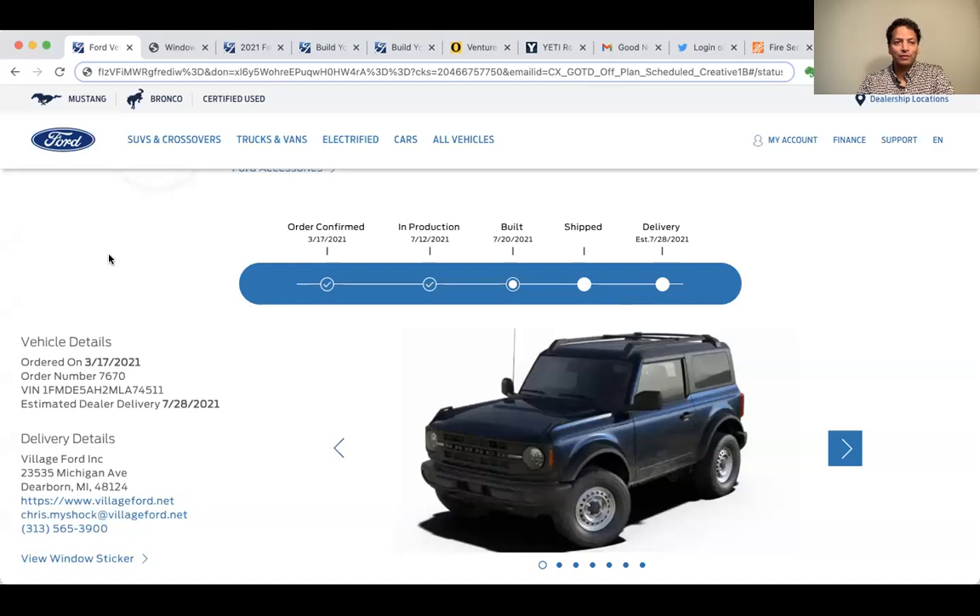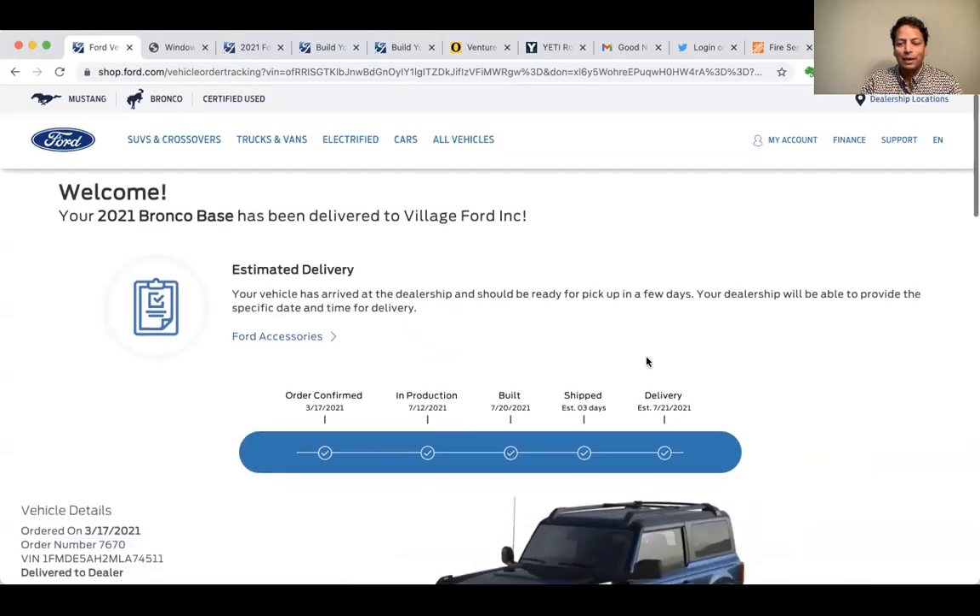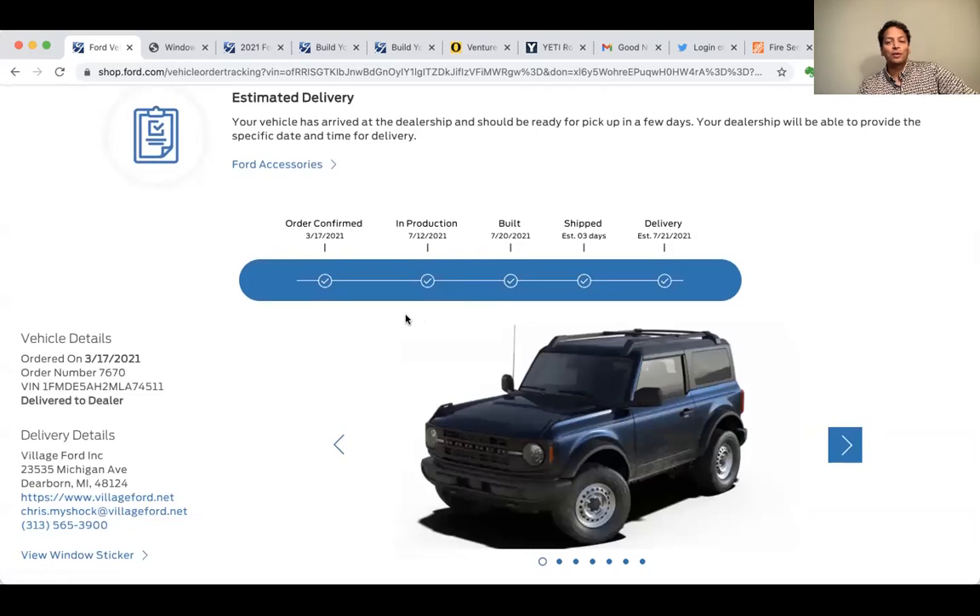Here's my order status. This is what it looked like earlier today. When I refreshed the screen, it not only said it was built, it said it was shipped, with shipping estimated at three days — though it actually took about three hours. It came in before noon. It says delivery estimated July 21st, so just one day after being built. It's actually going to be July 22nd.